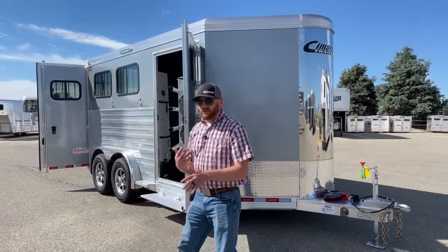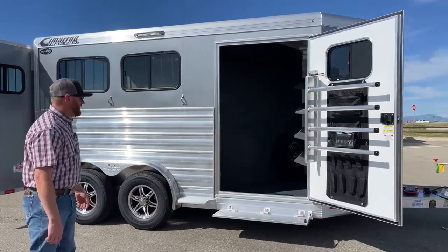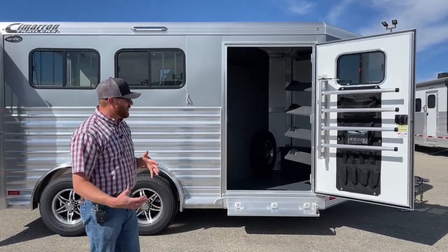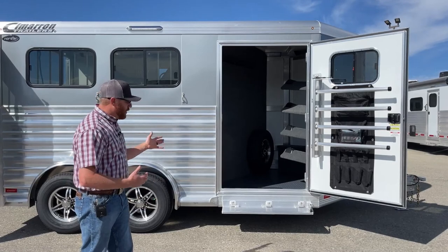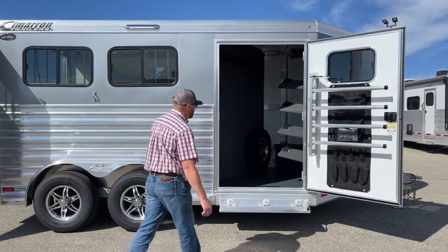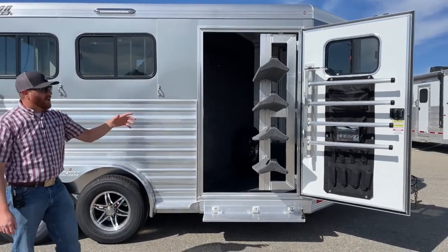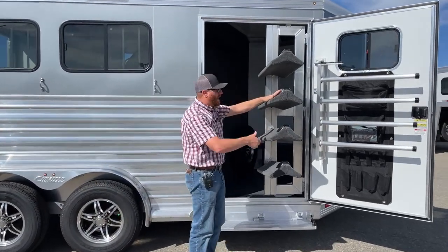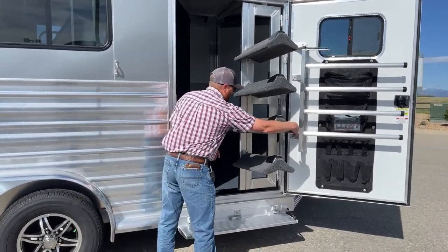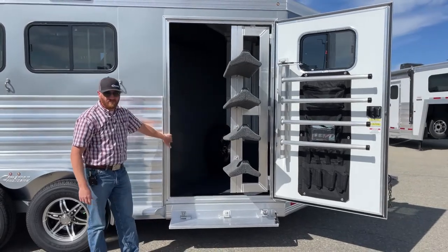As we get into the tack room, this is where some of the custom options start coming into play. One of the very first things I want you to notice is the width of that door — that is a 42-inch wide door. We're a big fan of these bigger doors. We understand you're going to be hauling big tack, big saddles, totes, those type of items in these trailers, so having a nice big wide opening is definitely beneficial. This customer wanted a four-tier swing-out saddle rack. These are adjustable — I can move them up and down, or take one or two out. The 42-inch wide door also matters because when we go to swing this in, if you have a narrower door, you have the potential of your saddles dragging across the door frames.